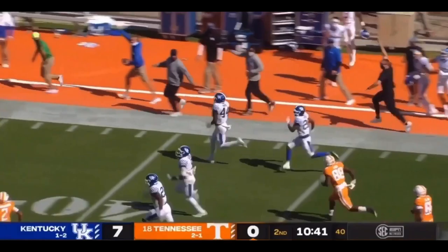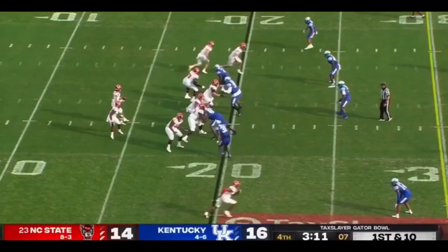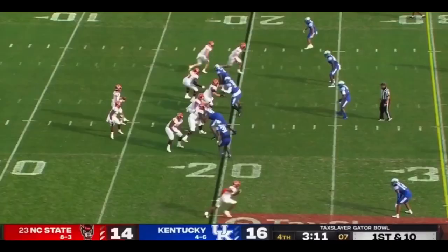Jamin Davis finds the sideline. Nobody's going to catch him unless it's Garantano. And he's got blockers in front. Garantano — Davis will stumble into the end zone. A 75-yard interception return for Kentucky.